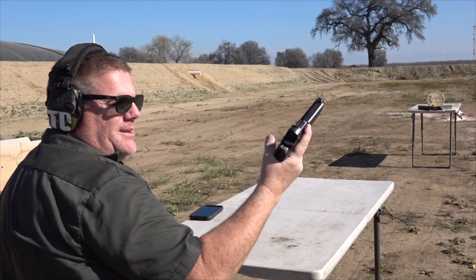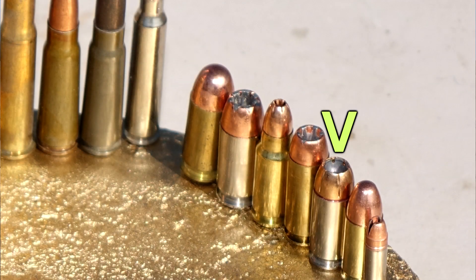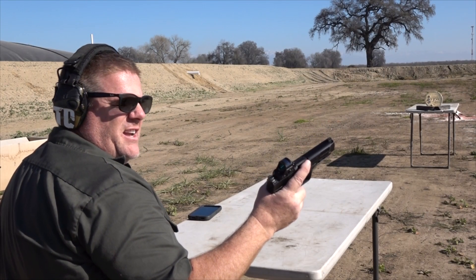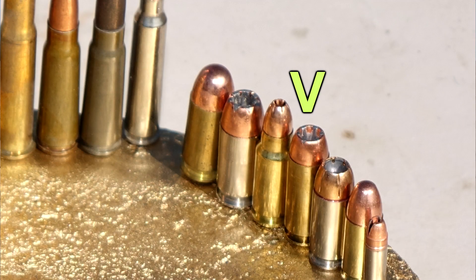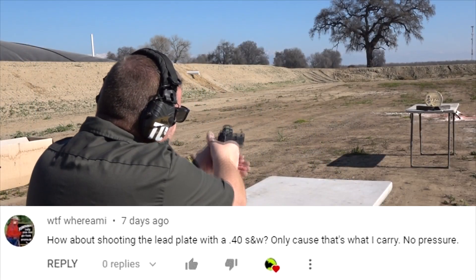Smith & Wesson M&P 10mm, which will also shoot the .40 caliber. It's a 180-grain jacketed hollow point Federal HST, followed up by a Speer Gold Dot 10mm — .40 and 10mm from the same gun, same magazine. Hopefully we can hit something.